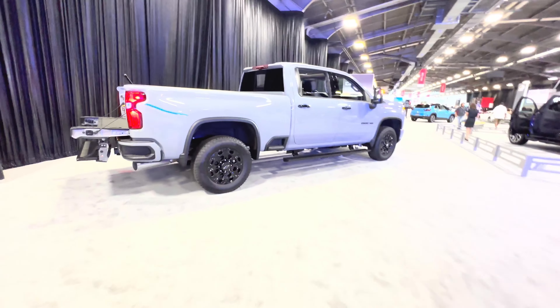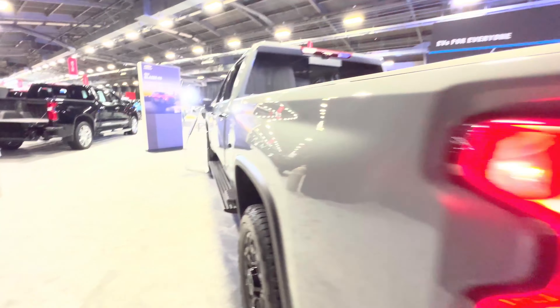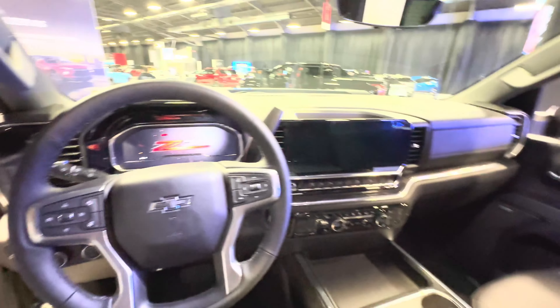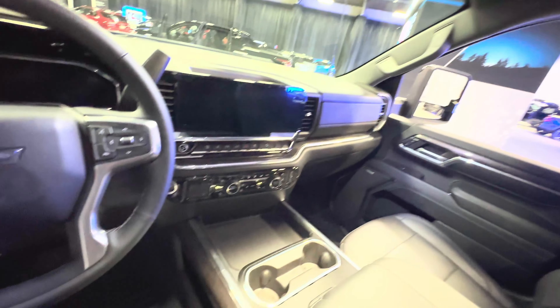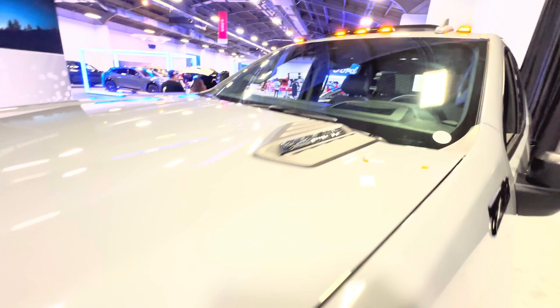Here we have the Chevy heavy-duty truck — this is the 2500. See the tailgate, the grab handle, and LED lights — very bright. As shown it's $84,000. It's a Duramax with an Allison transmission.